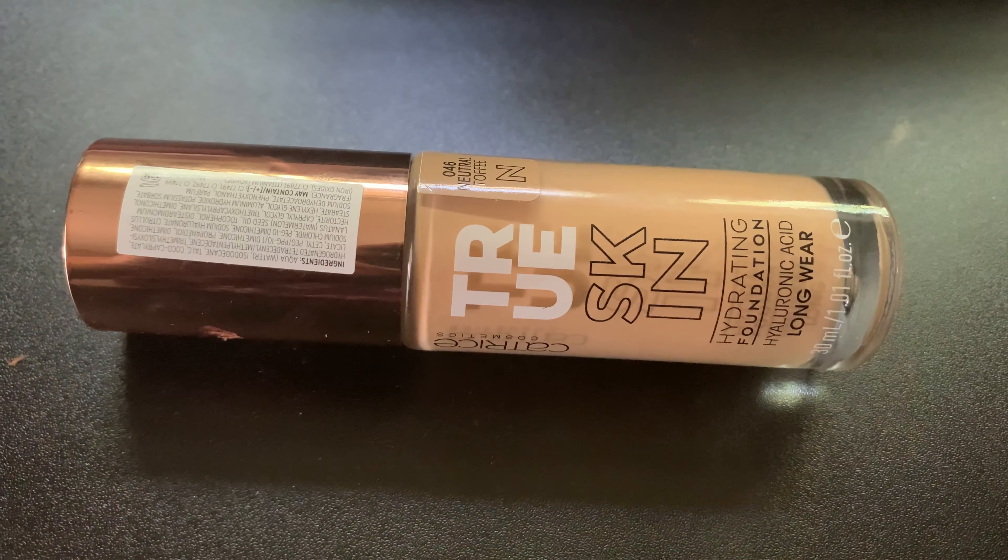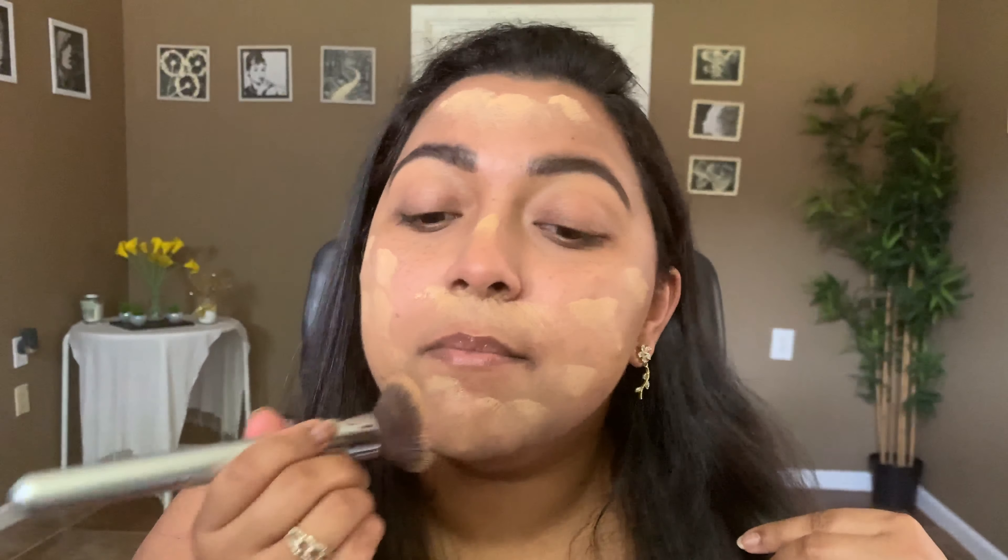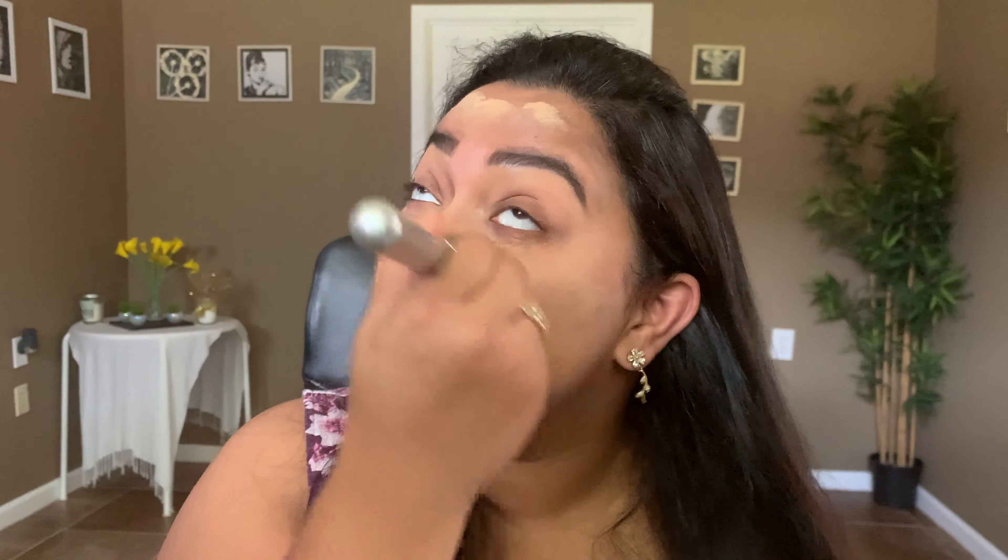For my normal foundation I'm going to use my Catrice True Skin Foundation — everybody knows this was recommended by Tati here on YouTube. I'm in shade 046 Neutral Toffee. I take one pump and spread it all across my face. Because I've already targeted all my blemish areas, I won't need much — just one pump is enough for my whole face. You end up applying a lot less product when you've already hidden your blemishes and imperfections.